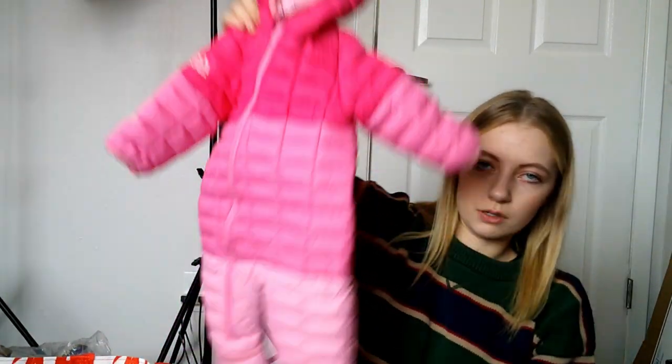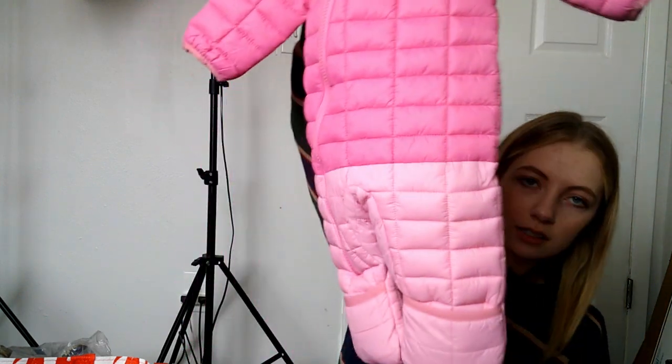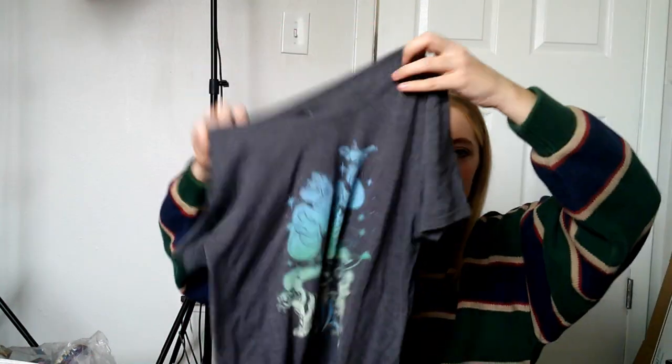I found this baby winter snowsuit. I did really well back in November with kids' snow jackets and stuff. This is a really nice little snowsuit — it's a little dirty and needs to be cleaned up. The brand is Snow Zoo, size three to six months. How freaking cute is this — it's so thick! Really adorable.